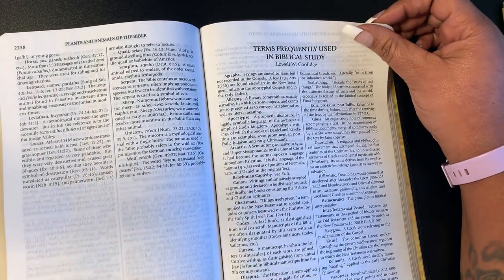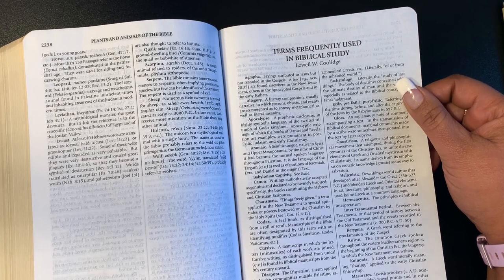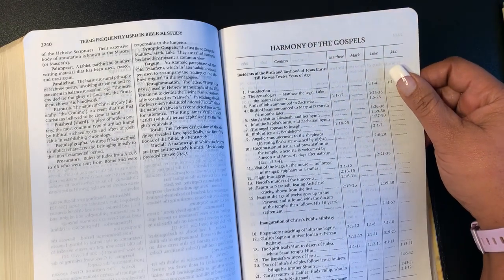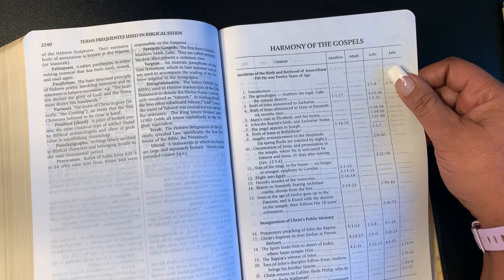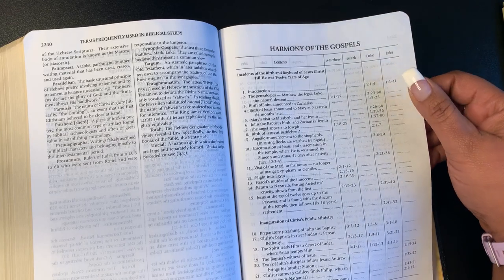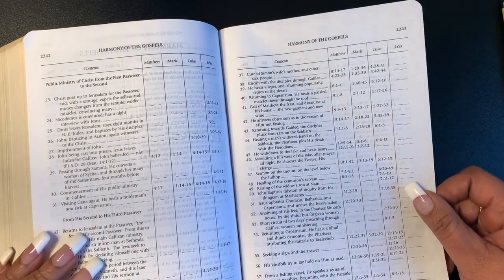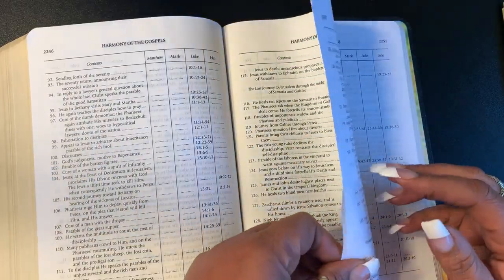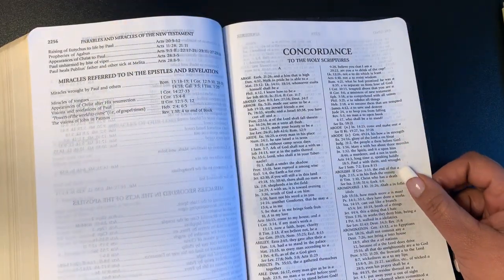Then you have terms frequently used in Bible study — it's giving you some frequently used terms that can be very helpful when you're hearing words and wondering what they mean. You have your harmonies of the gospel — incidents of the birth and boyhood of Jesus Christ till he was 12 years old, and the inauguration of Christ's public ministry. So harmonies of the gospel go on and on — let me make sure I don't skip anything.